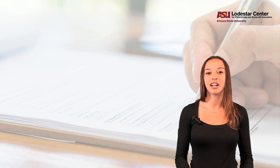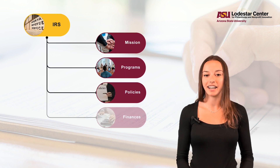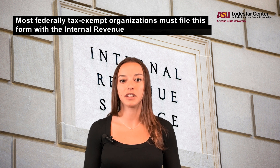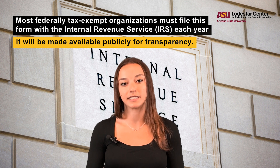In a nutshell, the 990 is an annual reporting form that details your organization's mission, programs, policies, finances, and compensation. Most federally tax-exempt organizations must file this form with the Internal Revenue Service each year, and it will be made available publicly for transparency.